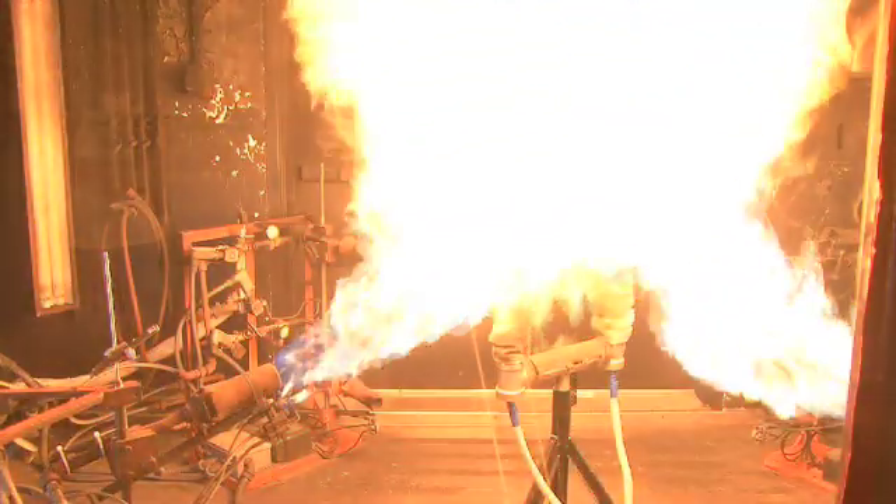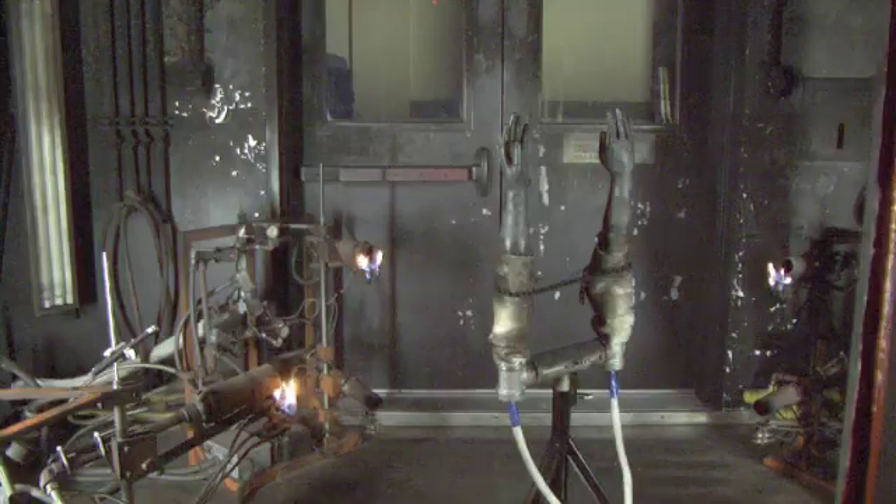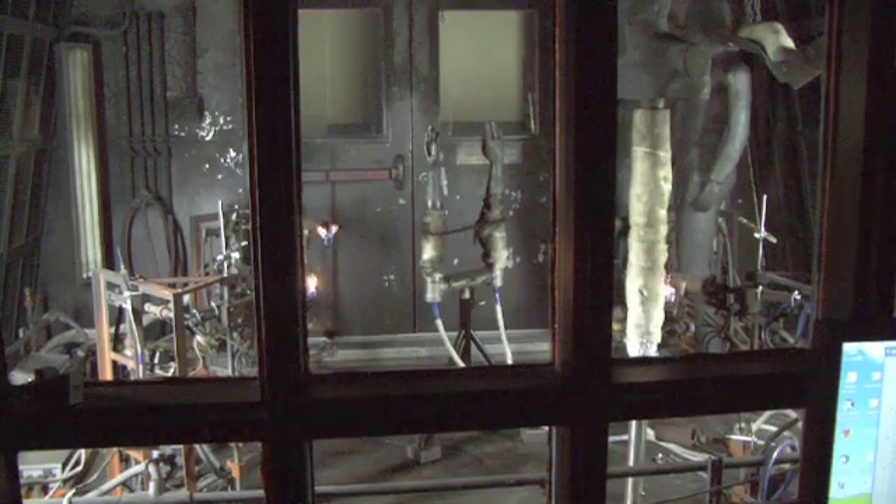The real challenge in developing the next generation of firefighter protective glove is to know how to design the glove to get the level of fire protection, at the same time to introduce greater levels of dexterity into the glove for the hand movement.